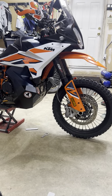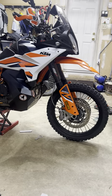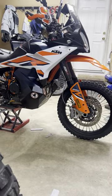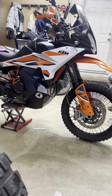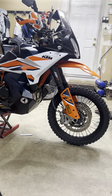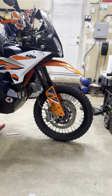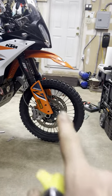2023 890 Adventure R issue with the front and rear tire losing air. It's not a big issue for me, but I can see how it can be a pain. The front was losing around two to three PSI daily. The rear was losing too, but not as much as the front.